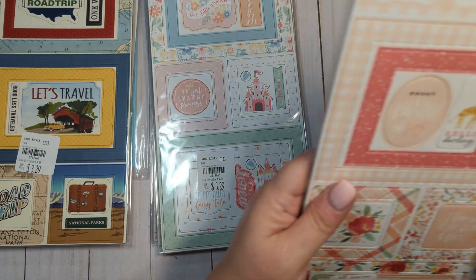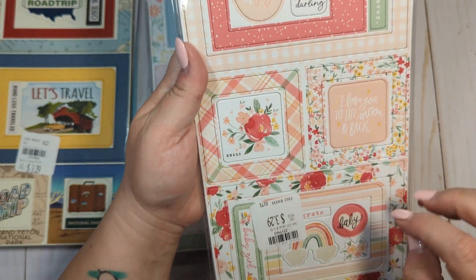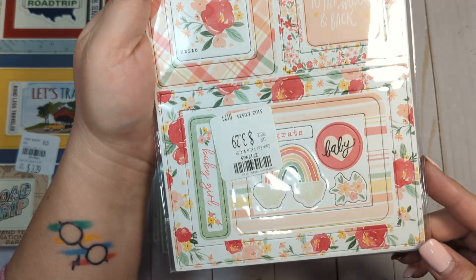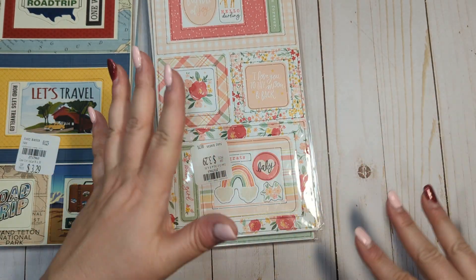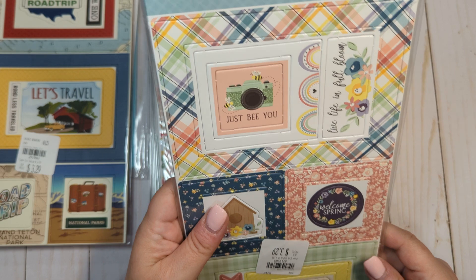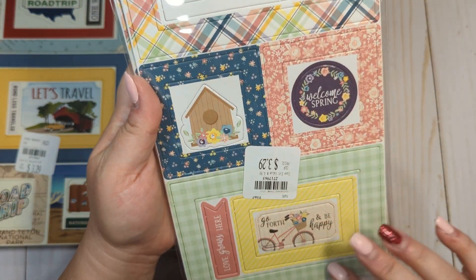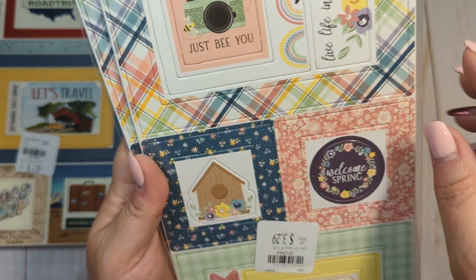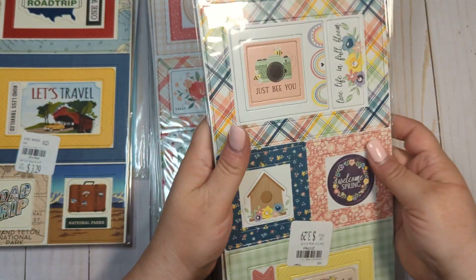This one is called Our Little Princess from Echo Park. I'm not going to use the little girl stuff because I don't have kids, but I'm going to use the frames to make some shaker embellishments. I got two of these called Welcome Baby Girl from Echo Park. Anything that's baby related I will probably just throw away, but I will keep the frames. I'm going to punch all these out and throw them in a container. Then this one is called New Day by Echo Park — I love this plaid one, it's so pretty. This is like a spring collection. 'Just be you,' 'live life in full bloom.' I got two of those.